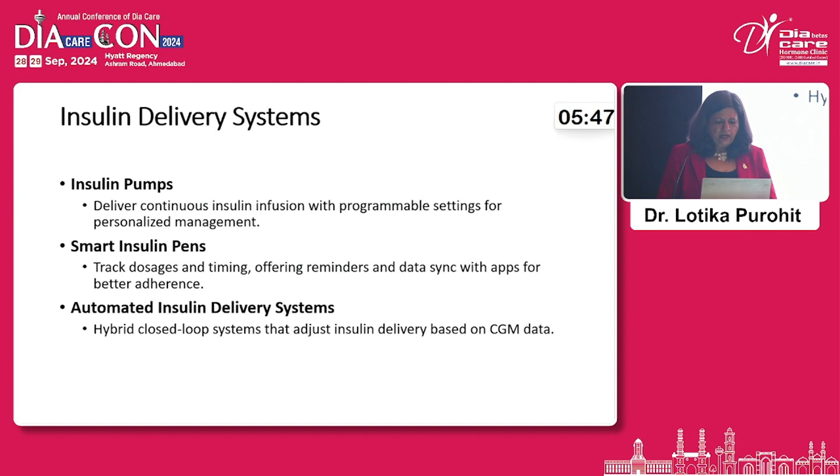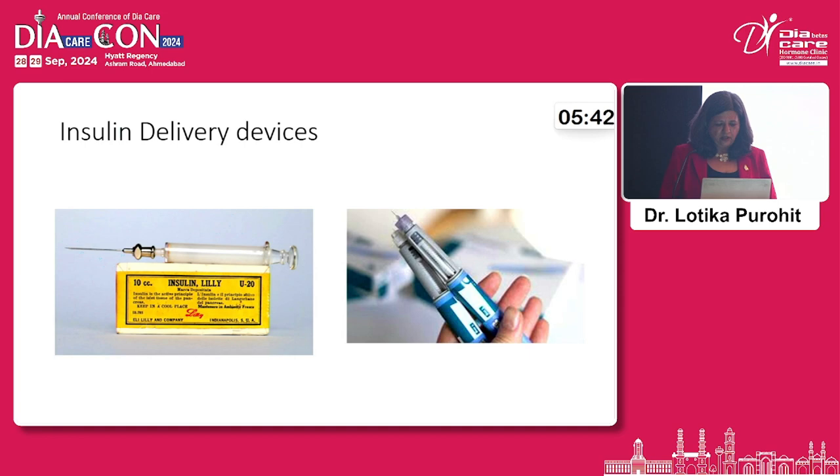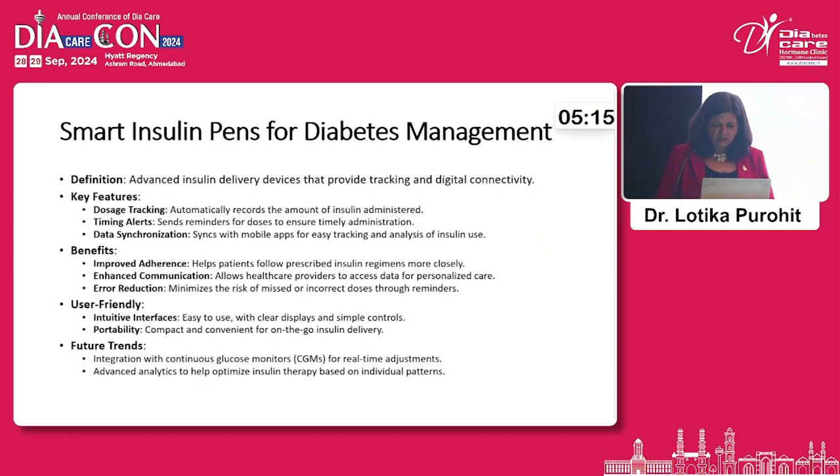Moving to insulin delivery devices: a hundred years ago, insulin vials and syringes were very large and scary for patients. Today, technology has produced small insulin pens with very fine needles — so fine that you can inject a small child and they will not even wake up crying. These improvements ensure adequate dosing and improve patient adherence to treatment.